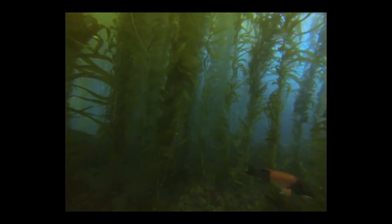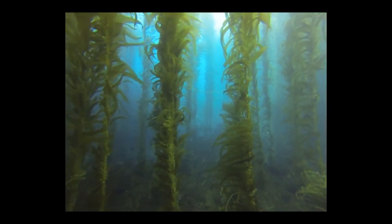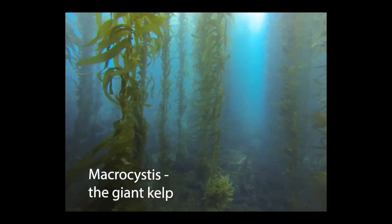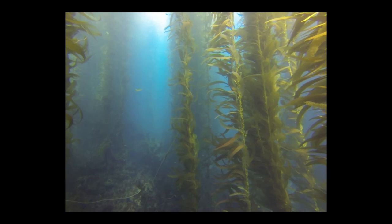In Southern California, scuba divers enjoy diving in forests of giant kelp called Macrocystis. Macrocystis is a large brown algae that can reach 150 feet tall. In optimal conditions, it has the ability to grow as much as two feet per day.